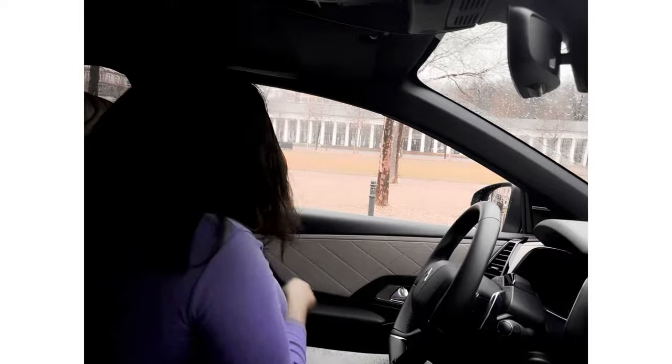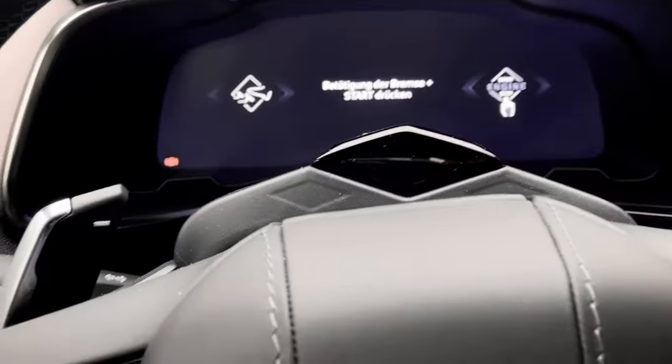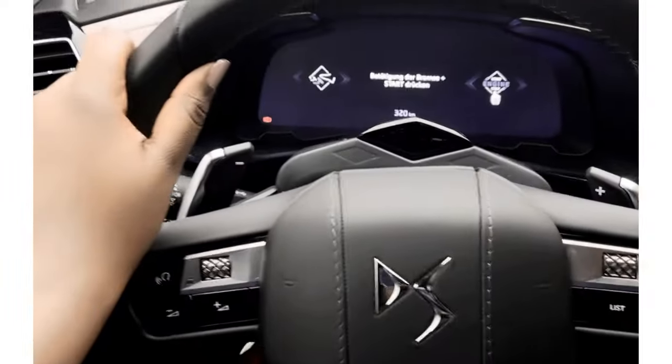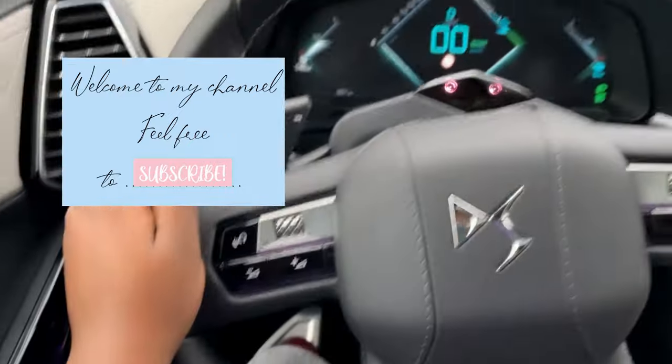You can choose to drive purely in electric mode or petrol. The first look at the cockpit — sleek. Oh wow, I'm so excited. Let's do this.